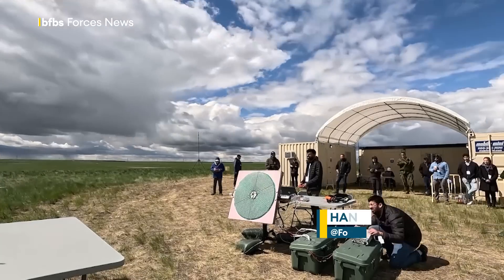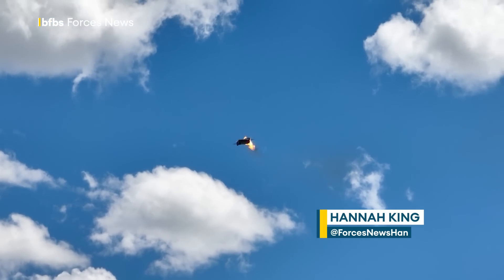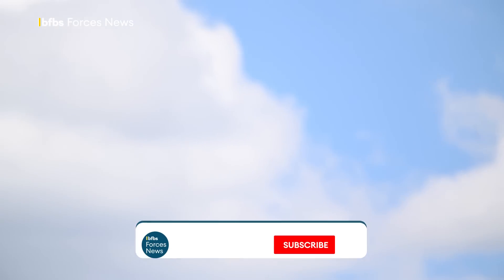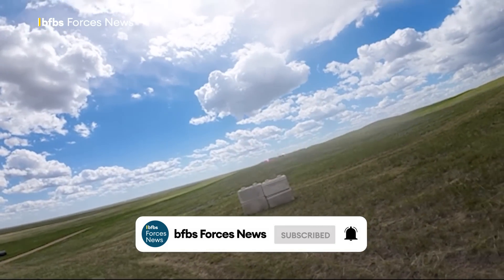They came with their lasers and their radars, acoustic sensors, geolocation devices and infrared cameras. This was a chance for everyone and anyone — from students to start-ups to multinational companies — to come along, try out, develop and show off their latest ideas in defence against drone warfare.